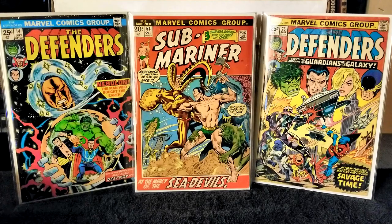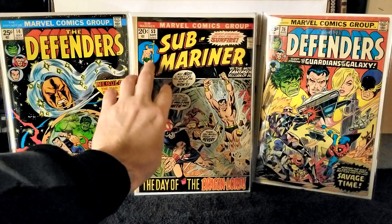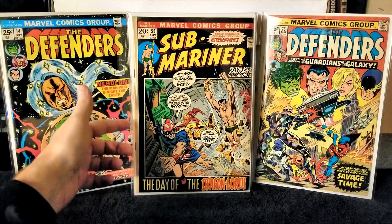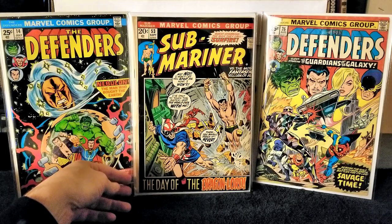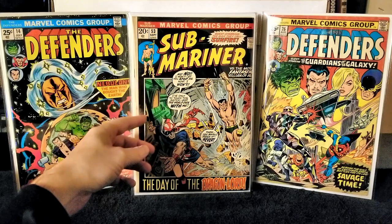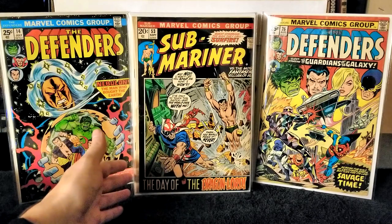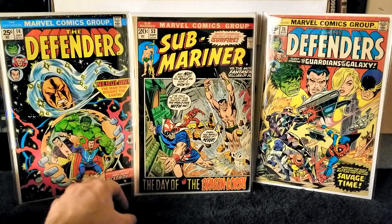Next I have Sub-Mariner issue number 53, published in 1972. Writer, penciler, and inks all by Bill Everett, letters Artie Simek. In this issue Dragon Lord recalls his origin story and how he began using abandoned World War II technology for his own ends. This issue is in worse shape than the last one — lots of spine roll — but it is completely intact with all staples. The cover has some lines but no tears. It's definitely a nice read copy.